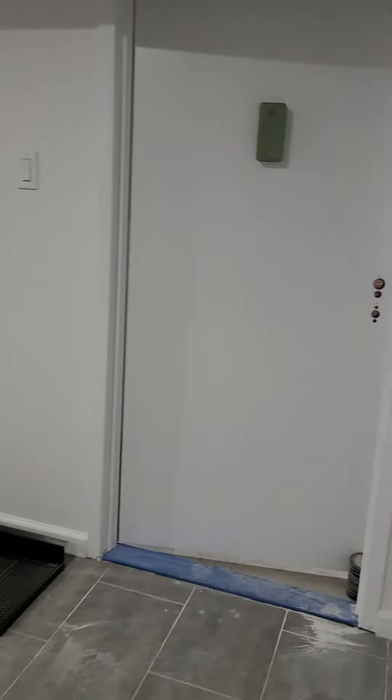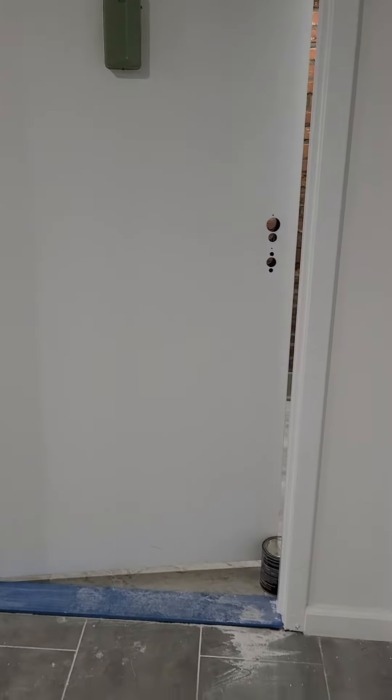There's another egress out which goes to the laundry in the building, and an egress out to the backyard which is shared. Very spacious.